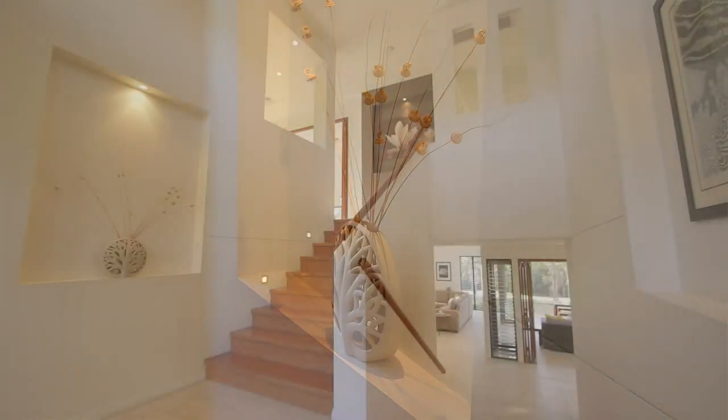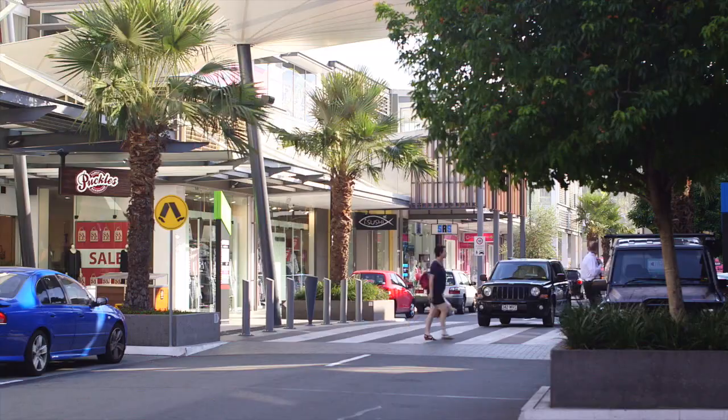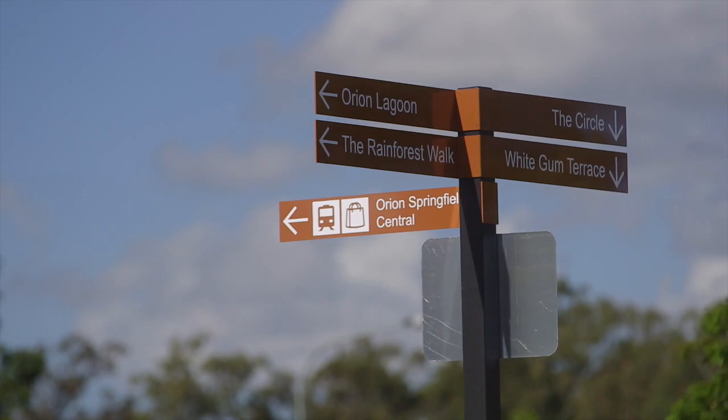Let's not forget all the amenities on our doorstep including Springfield train station, Orion shops and the brand new Domaine Lagoon. I'm Ted Hagemire from Place. I look forward to meeting you soon.